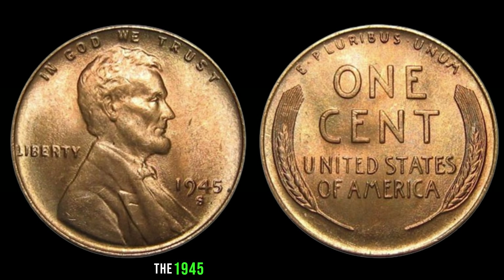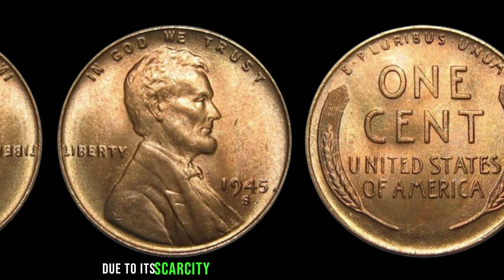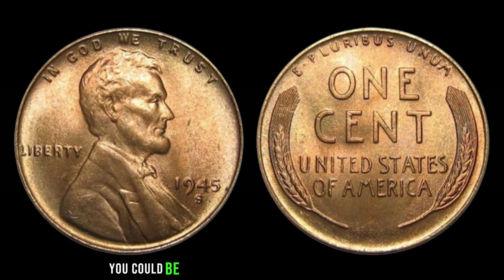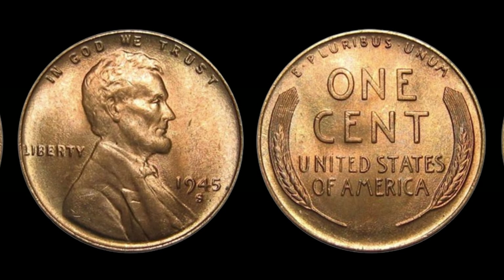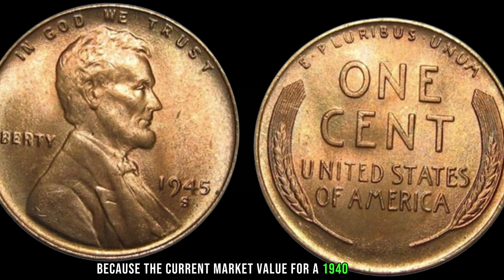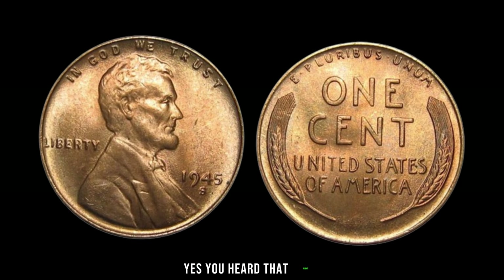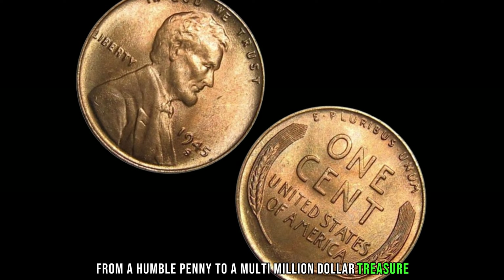Have you ever looked at your loose change and wondered if there could be a hidden treasure among them? Well, today we're diving into the fascinating world of numismatics, exploring the story behind the 1945 S Mint Mark Lincoln penny — a small coin with an incredible value. In 1945, the United States Mint produced millions of Lincoln pennies. However, among them, a few bear a special mark — the S Mint Mark — indicating that they were minted in San Francisco. But what makes these seemingly ordinary pennies so extraordinary? It's all about rarity and history.